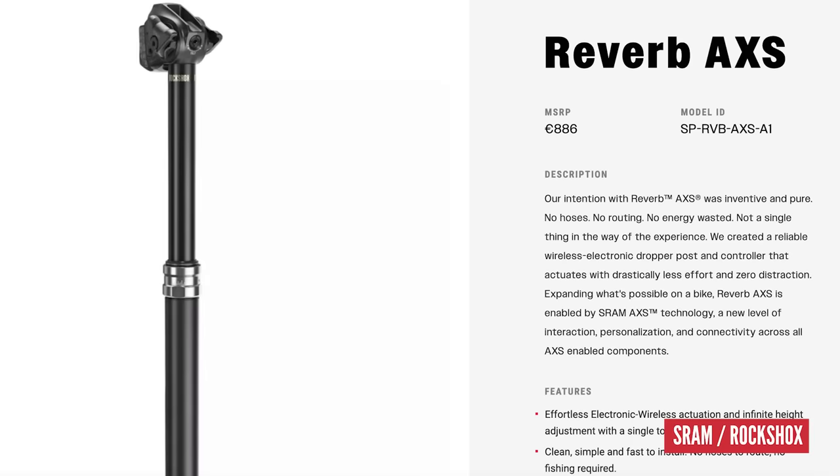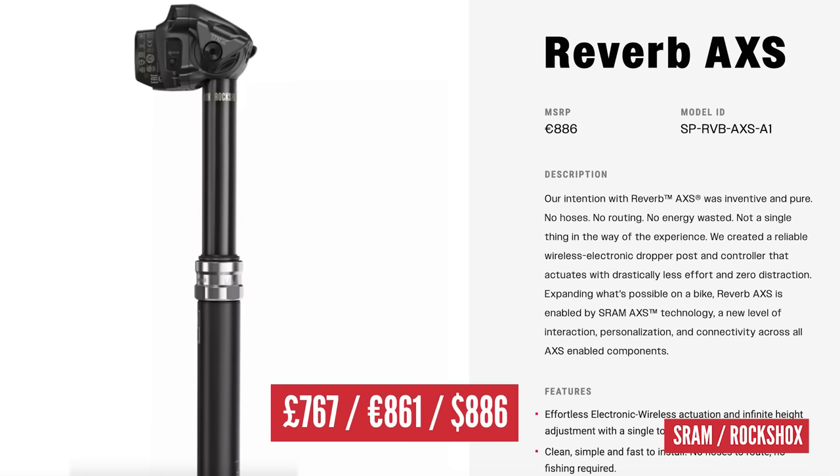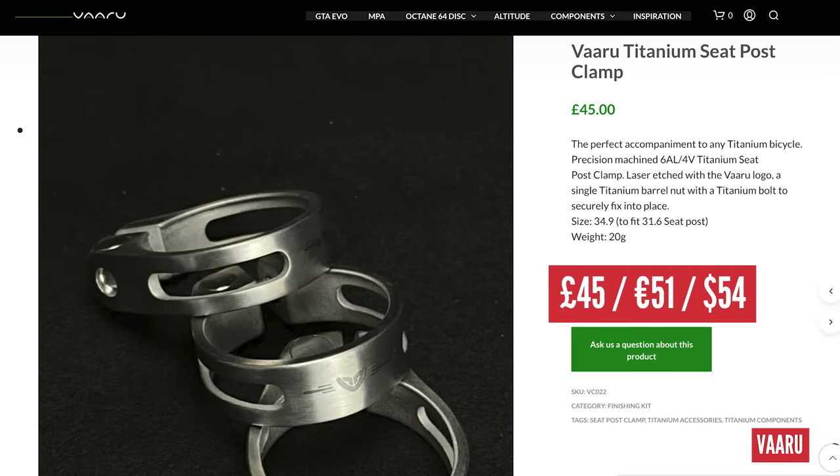When it comes to seatpost, we want a dropper, and there's only one contender — the RockShox Reverb AXS Wireless Electric Dropper Post. They're quite common on race bikes, but they do cost £767 now. That's the latest retail price. We also need a seatpost clamp to hold it in place — Varu Cycles titanium clamp at £45.